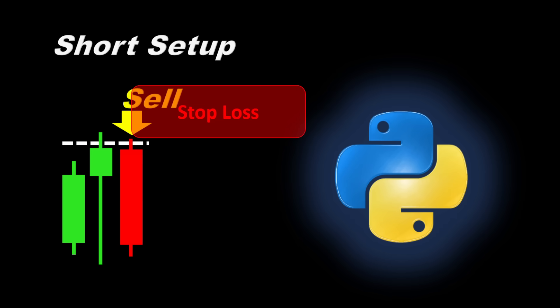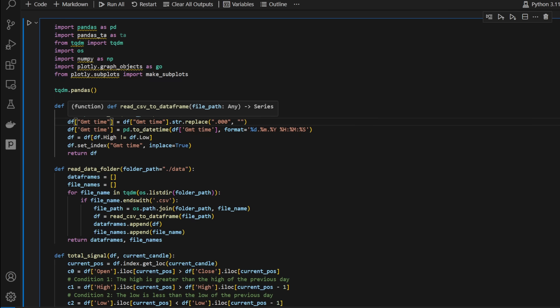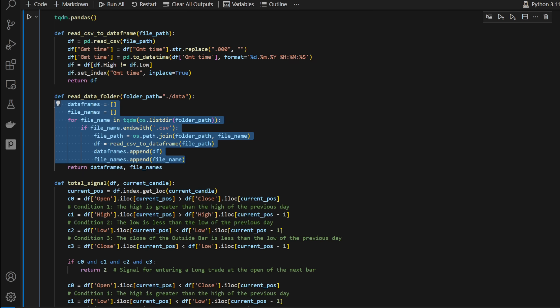This is our Jupyter Notebook file. I'm defining the first function, `read_csv_dataframe`, which reads a CSV file and transforms it into a DataFrame, applying some basic cleaning. Then we have `read_data_folder`, which reads a whole folder of CSV files — so if you have more than one asset, just drop the files in the folder and this function returns a list of DataFrames with their file names so we can identify which DataFrame comes from which file.